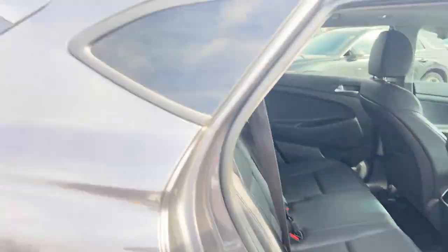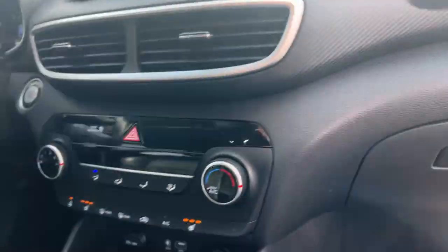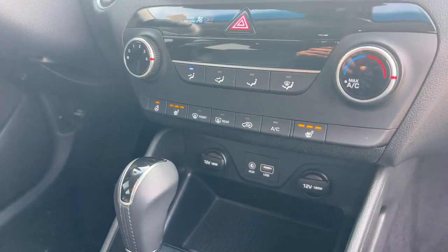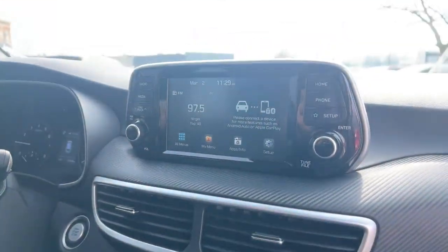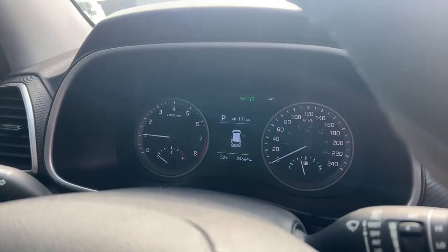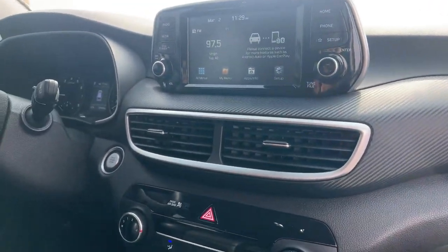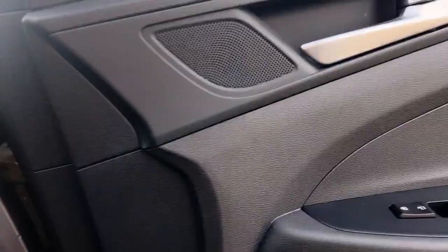Leather seating, comes with heated seats, heated steering wheel, Apple and Android CarPlay. And this only has 24,000 kilometers on it. It's also equipped with blind spot detection, lane departure, and much more — the list goes on.